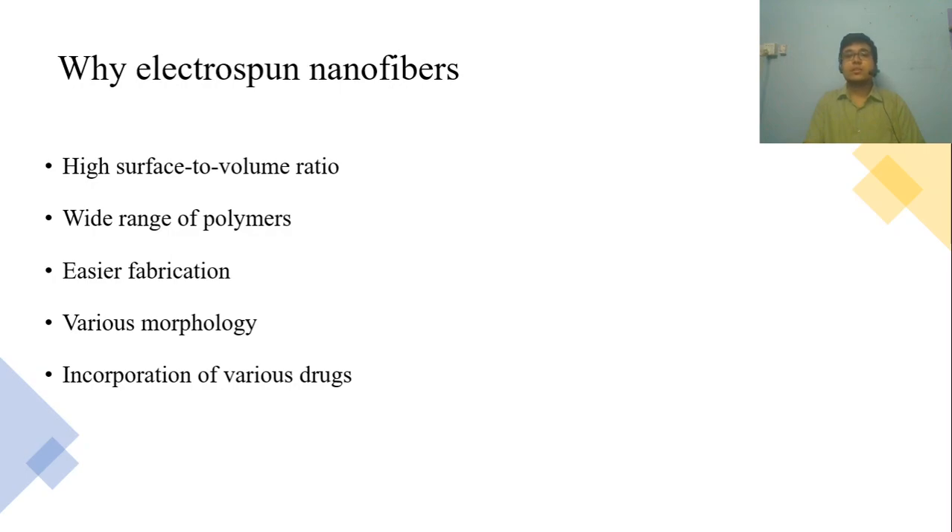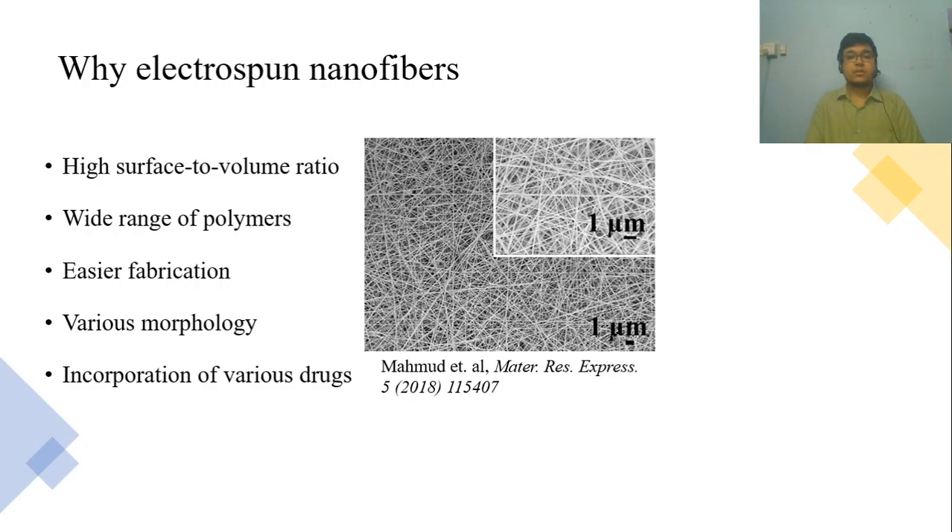So why exactly do we want electrospun nanofibers? There are nanoparticles, there are hydrogels. One of the biggest advantages of nanofibers is the high surface-to-volume ratio. Here you can see a SEM image of electrospun polyvinyl alcohol nanofibers. We can use a wide range of polymers, which can be synthetic or natural. A big advantage is we can incorporate different kinds of drugs into these nanofibers. These drugs can be commercial drugs, natural elements, or even nanoparticles.